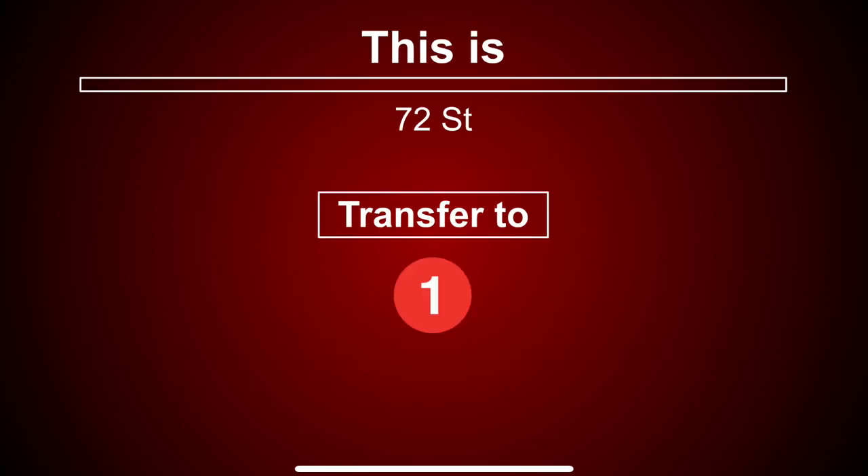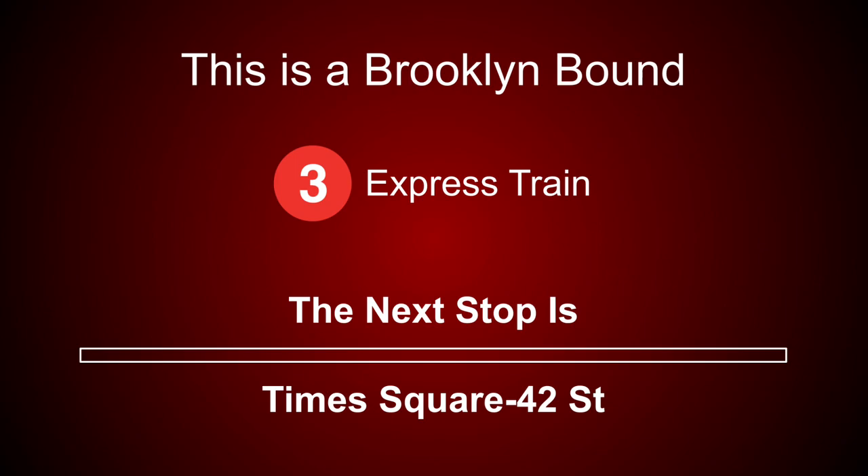This is 72nd Street. Transfer is available to the 1 train. This is a Brooklyn-bound 3 express train. The next stop is Times Square 42nd Street.